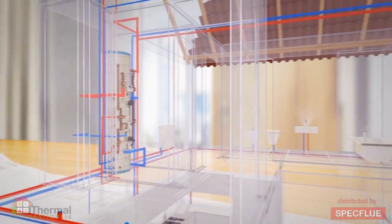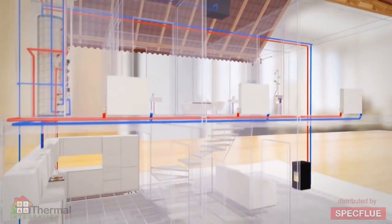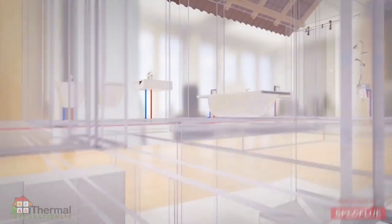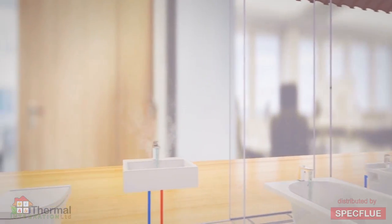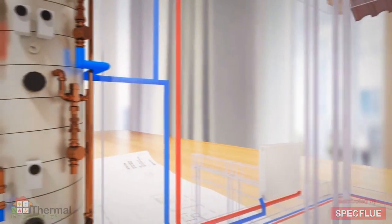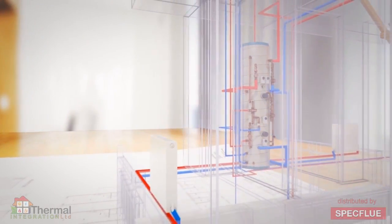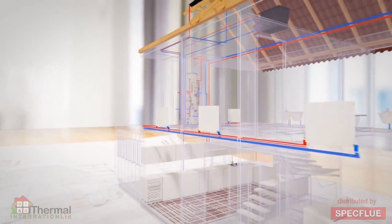The HeatBank XL can be configured to provide central heating to the radiators, underfloor heating and high performance mains pressure hot water to multiple baths, shower and tap outlets around the home. Hot water supply is achieved by heating mains water via a plate heat exchanger fed from the HeatBank XL — a much more efficient method than a traditional coil. The temperature to the taps is safely controlled by a blending valve.